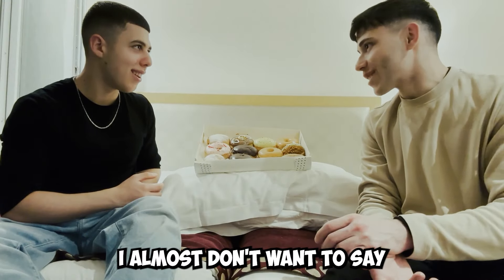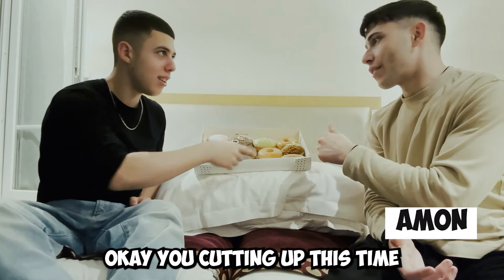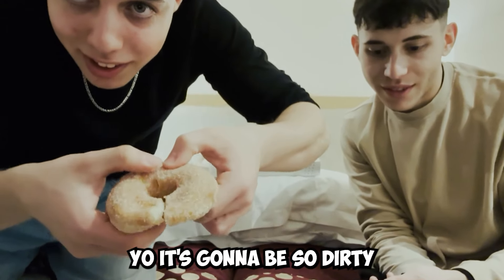What is the next? It's the cinnamon. I almost don't want to say but yeah, I think the cinnamon. Okay. You're cutting it in half this time. Show the camera. Yo, it's gonna be so dirty in here.